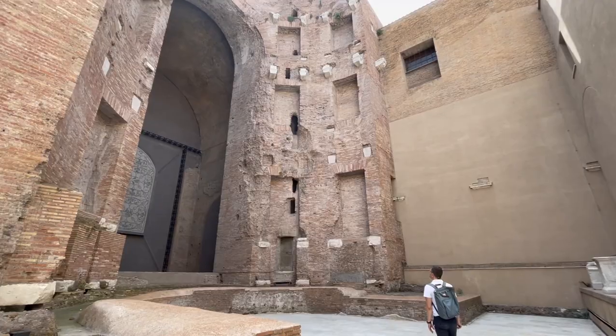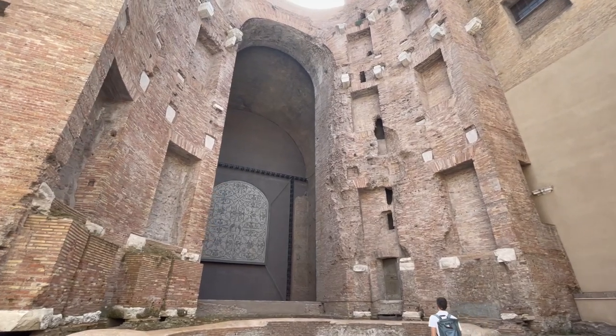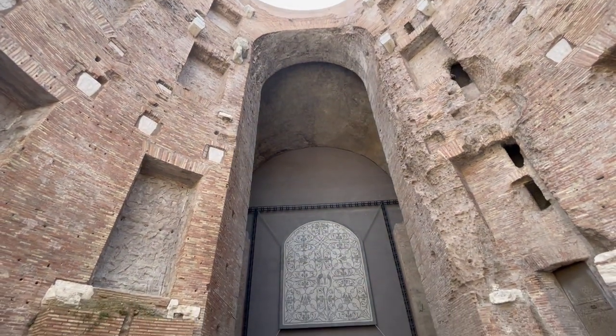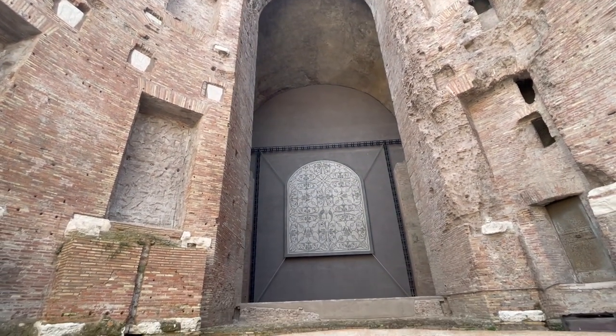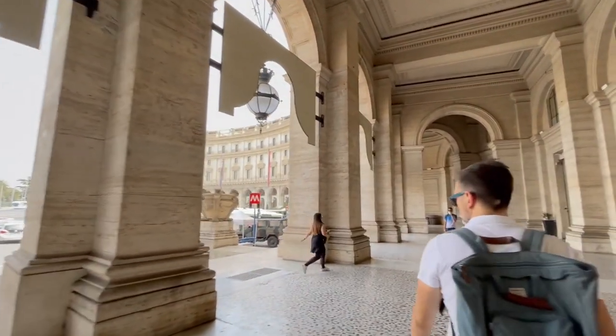Here you can get an idea of how vast these massive complexes were. That is the view if you were swimming in the pool — pretty incredible, right? And now, how about a rooftop cocktail?